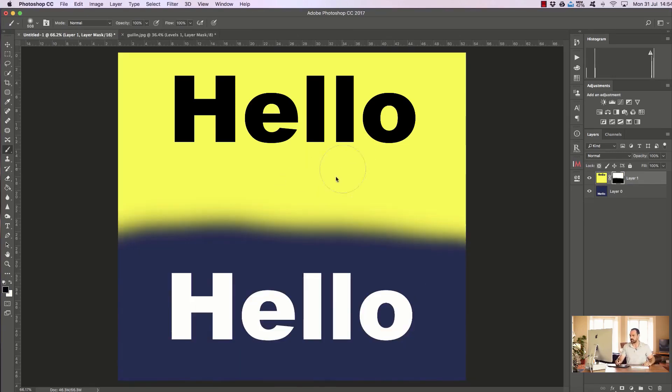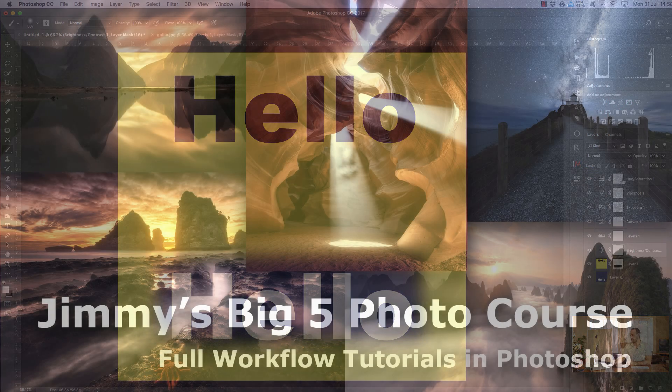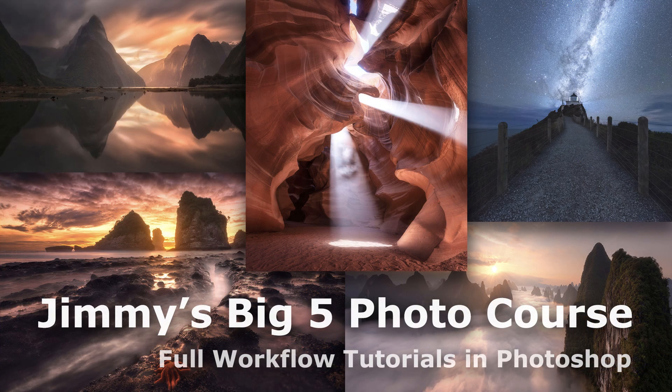And if you need to brush up on your basic Photoshop skills, with this course you will also get a three-hour beginner's Photoshop course. So if you're interested in learning some fantastic techniques to improve your imagery, feel free to download the course today.